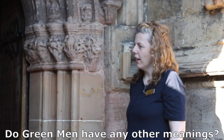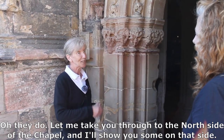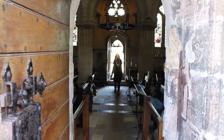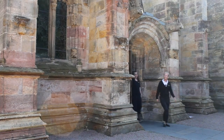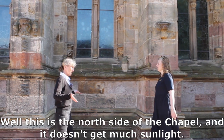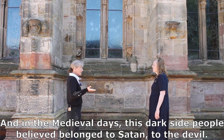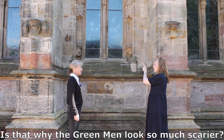Do green men have any other meanings? Oh, they do. Let me take you through to the north side of the chapel and I'll show you some on that side. Well, this is the north side of the chapel and it doesn't get much sunlight. In the medieval days, people believed this dark side belonged to Satan, to the devil. Is that why the green men look so much scarier?